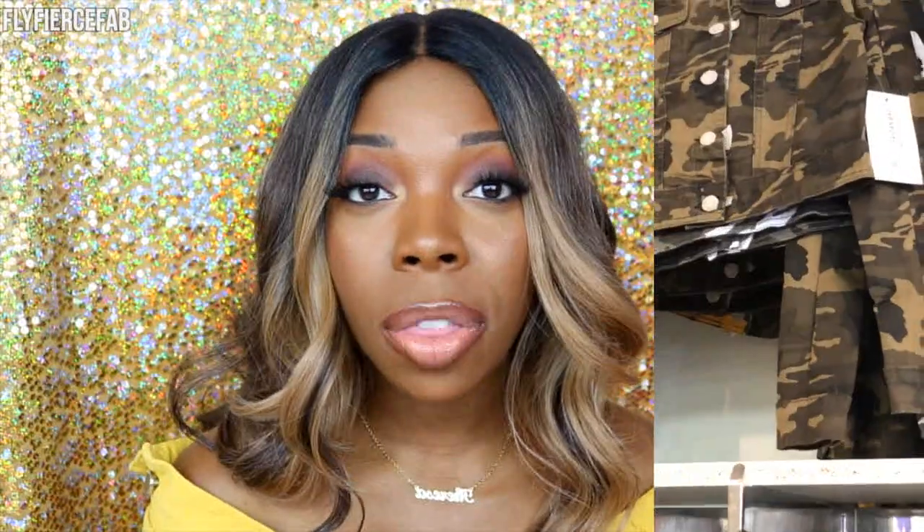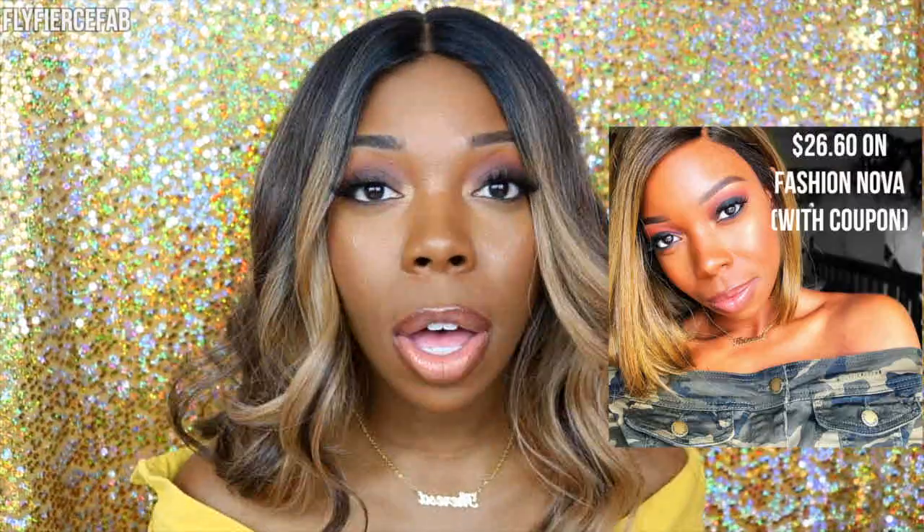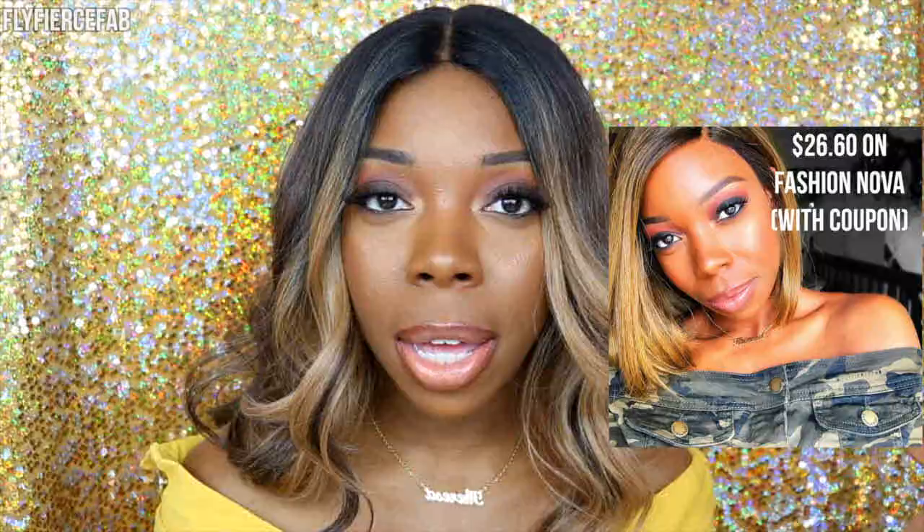Mad Rags also sometimes carries the same pieces as Fashion Nova. I was in there last month and they had a camouflage off-the-shoulder jacket which I had purchased from Fashion Nova earlier this year and wore in my last video. That's something to keep in mind — quality-wise what to expect from Fashion Nova, and other stores where you can look if you can't find certain pieces there.